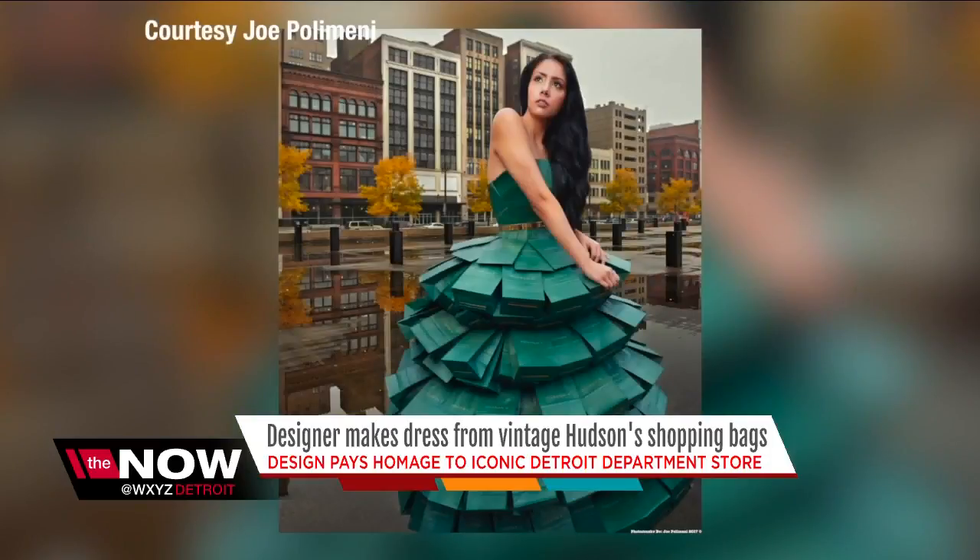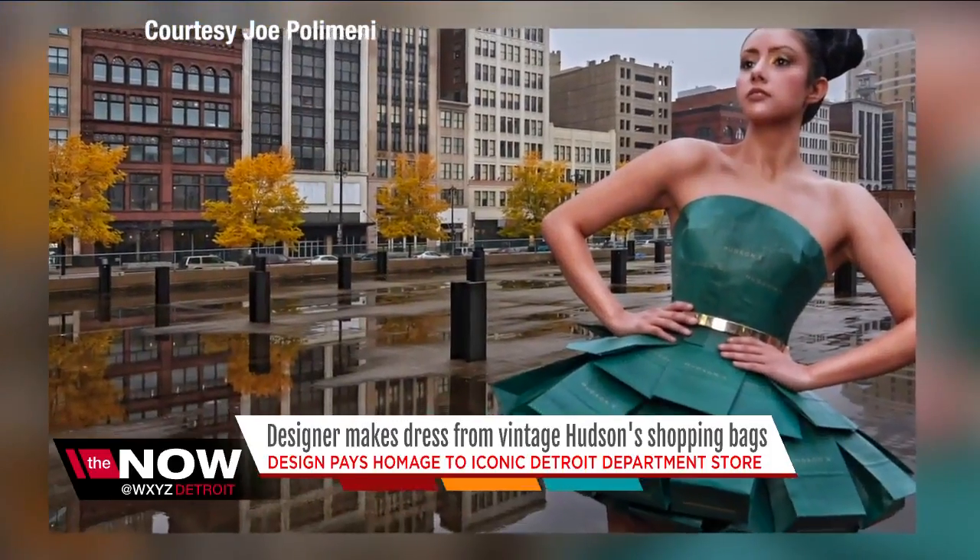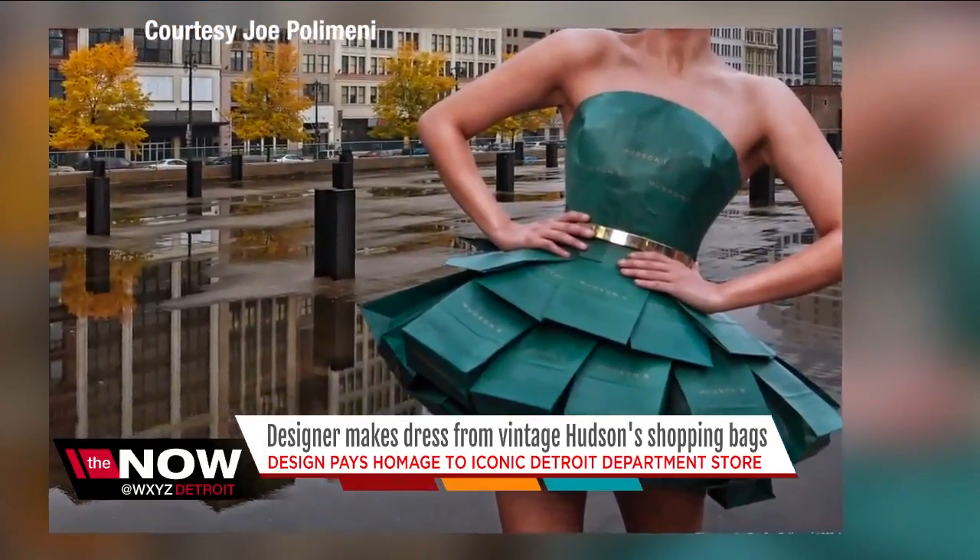After spending more than 24 hours making this dress, he hired a photographer and model for a photo shoot near the old Hudson's site. And if you don't like long gowns, don't worry — it can also be worn as a cocktail dress.